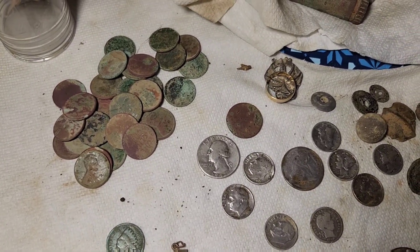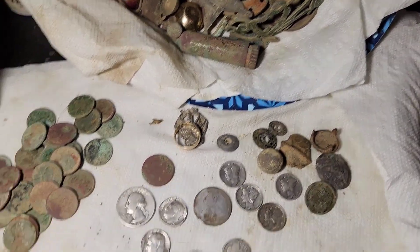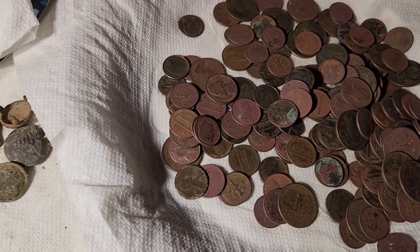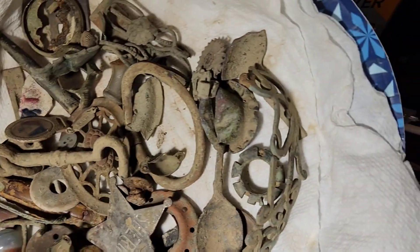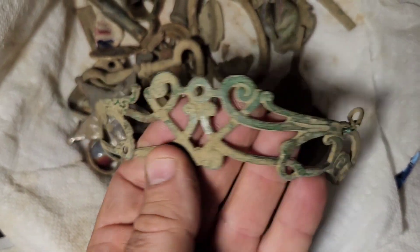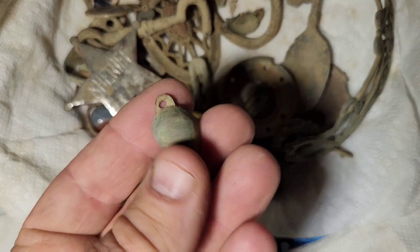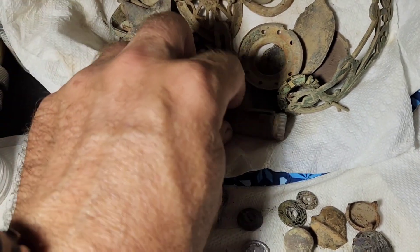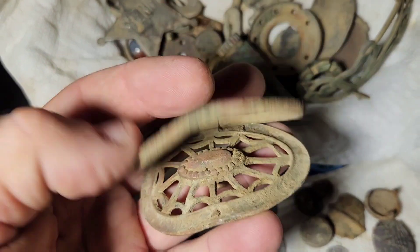Been a while since I've done a cleanup video, so I figured I'd go ahead and do one. This has been over the last couple months of combined hunts at parks and various sites. This is a bunch of clad I found and ran through the tumbler. Then I got a whole big pile of relics — a little play sheriff's badge, some old spoons, this piece here which I think was off of a decorative piece for horse tack or something, a lipstick holder, this little buckle I'm not sure what type it is but it's pretty cool.